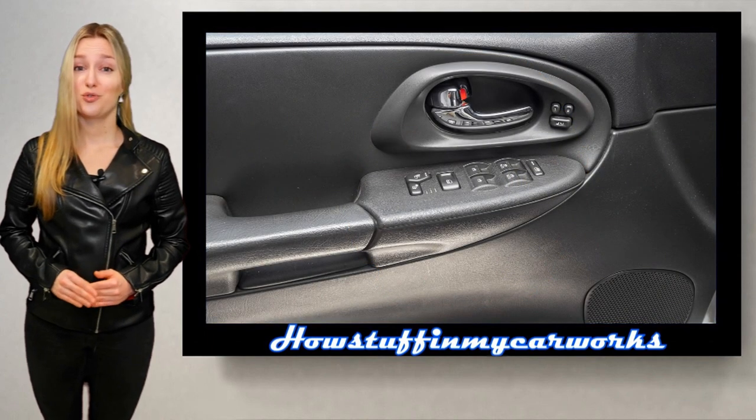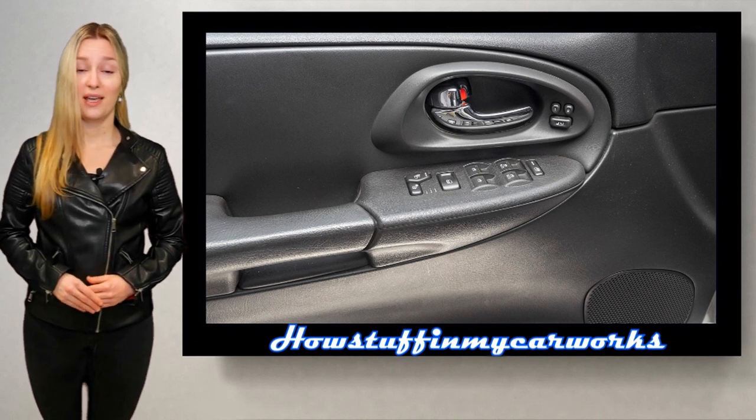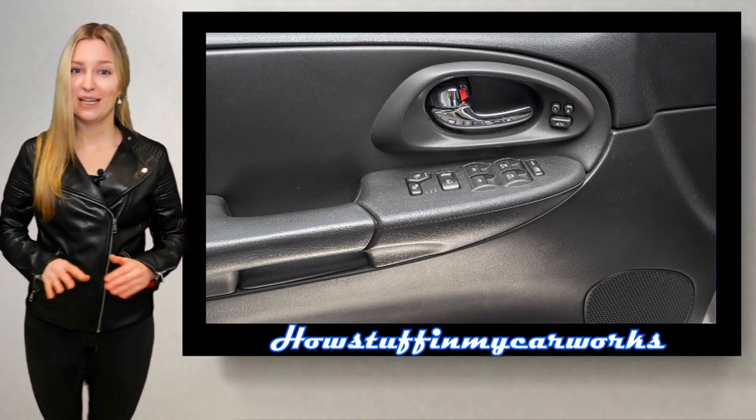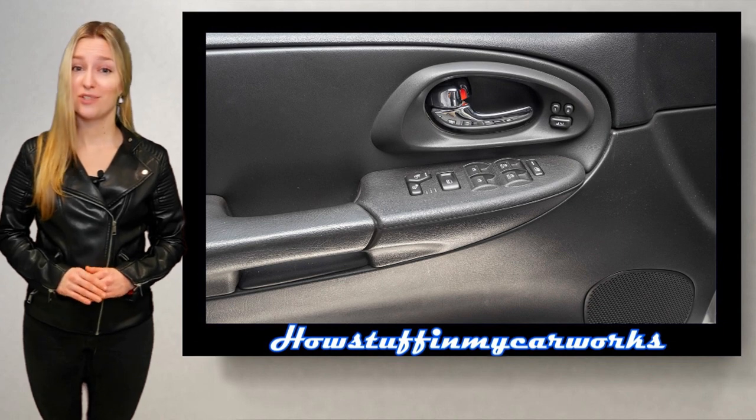Number 2. The driver side power window master switch and door lock switches are prone to malfunction and in many cases fail completely due to a short circuit, causing the power windows and door locks not to work.